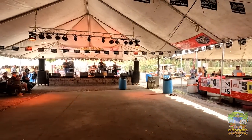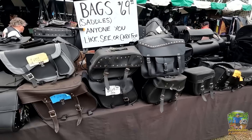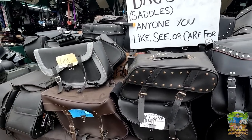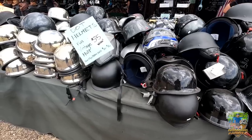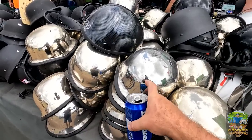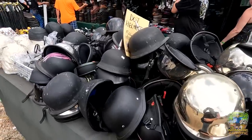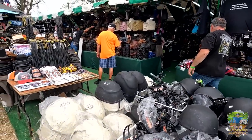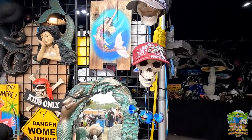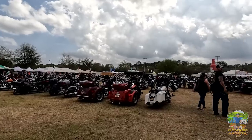It's early yet but we already have live music. There are used saddlebags for $69, all different kinds and sizes, lots of different helmets to choose from — the chrome ones are kind of weird, kind of different. There are cowboy hats back there too. Really a little bit of everything here.